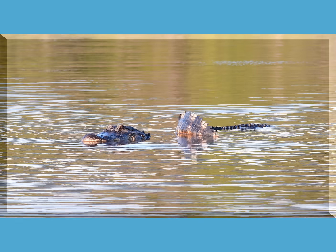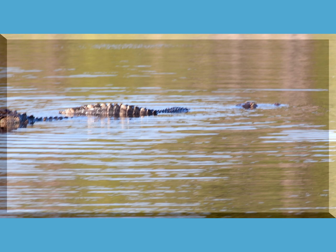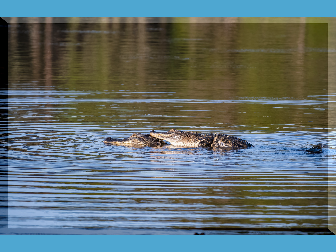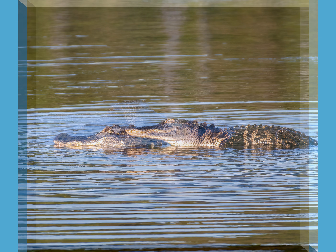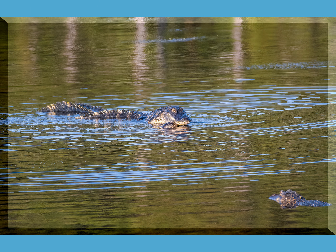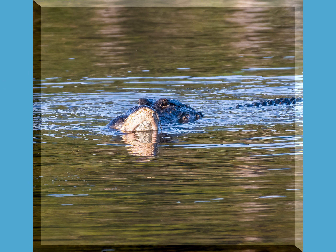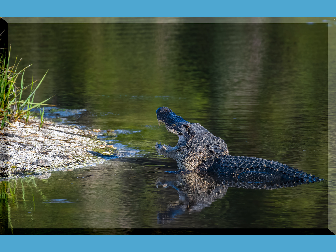And the male climbs on her back and then the mating begins. They head to the little island to rest. The male has such a big yawn — I guess he's tired after all that.